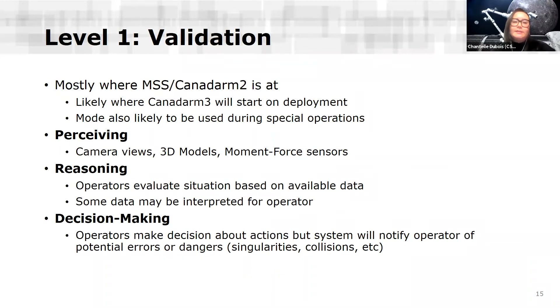Level one is validation — this is mostly where Canadarm2 is today, and also where we see Canadarm3 starting when it's deployed. This is also the mode most likely used during special operations needing low-level control. Perception is mostly the same: camera views, 3D models, and moment force sensors. But here we introduce a little more mixed initiative at the reasoning level — some data might be interpreted for the operator by the system. The operator is still making decisions about actions, but the system will notify the operator of potential errors or dangers, such as singularity or collision alerts.